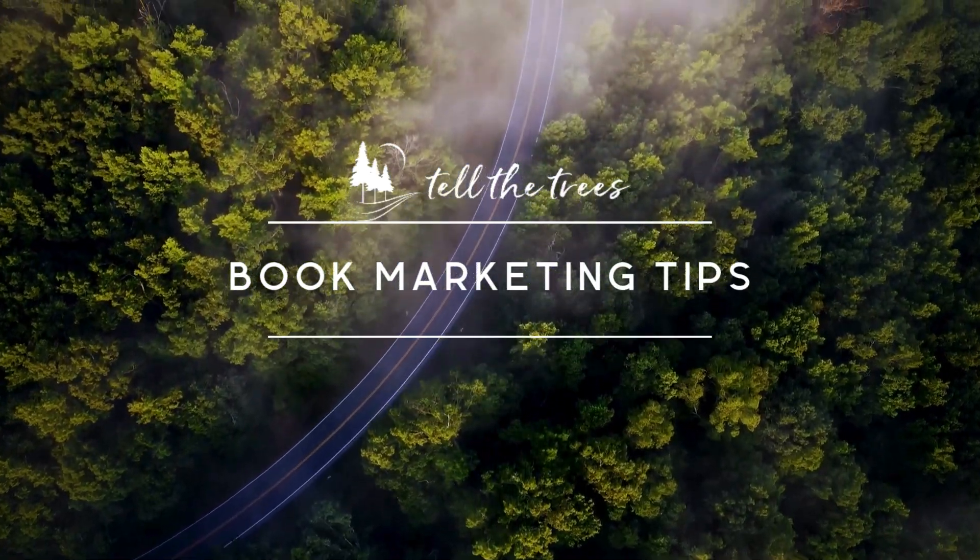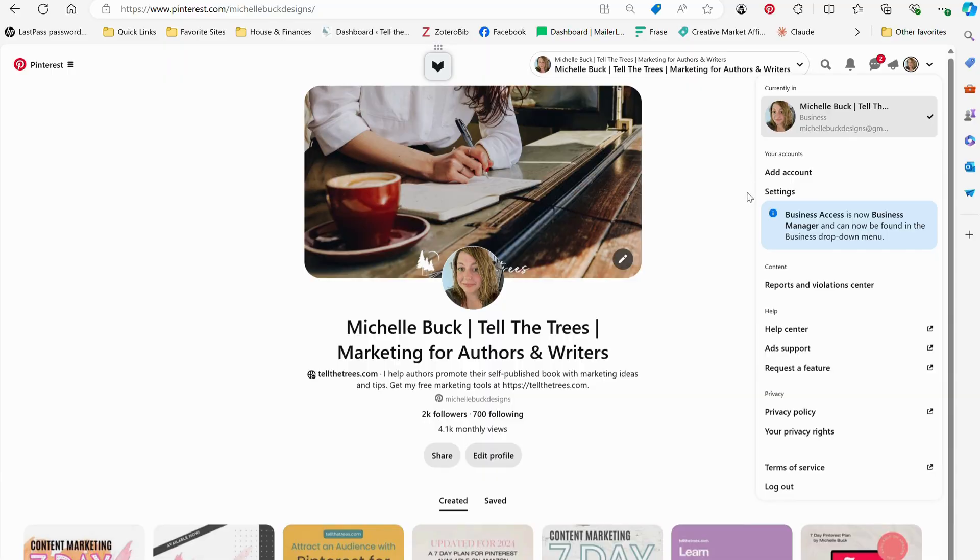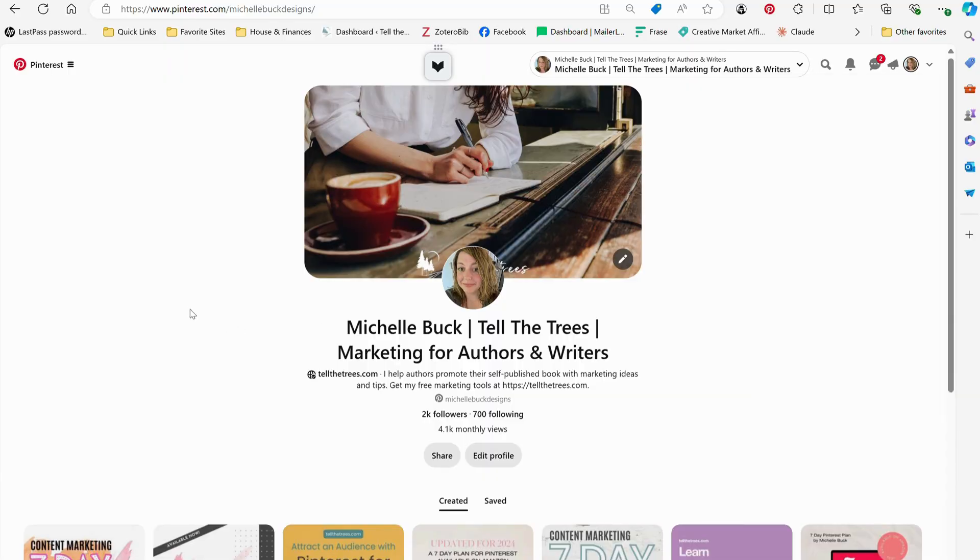Hi there! I'm Michelle from TellTheTrees.com. Today I'm going to talk about how writers and authors can use Pinterest for business.